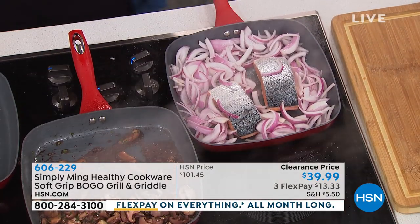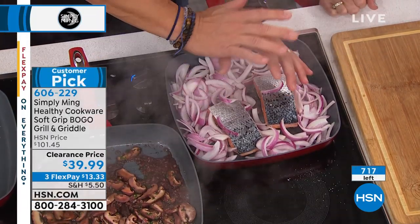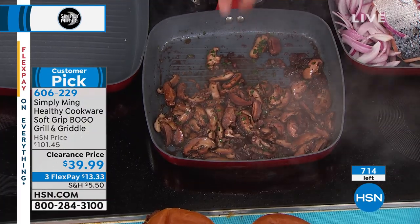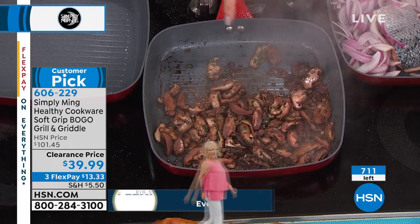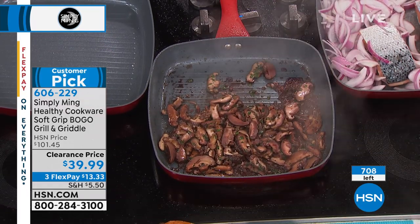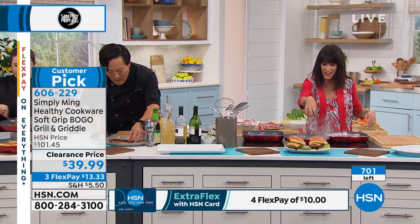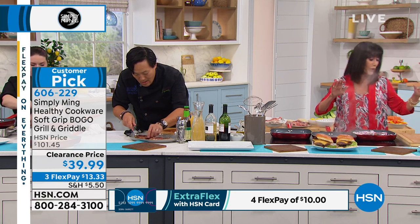I've been using these pans at home for a long time — for stir fries, for cheese, for a large prime rib or pork shoulder because you can really get a good sear. These are red wine mushrooms, deglazed — this is the pan the steaks were cooked in. Look at any of the mushrooms, they're all cooked evenly. With other cookware you have to rotate the food because the best heat is only in the middle. Not with these.